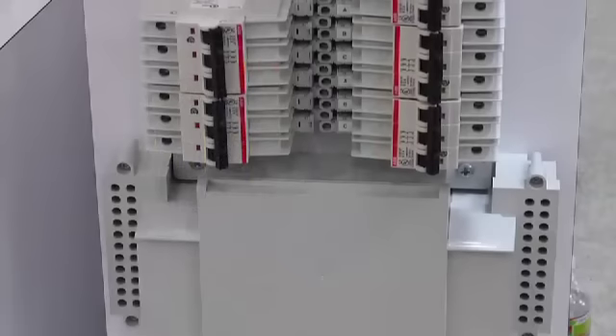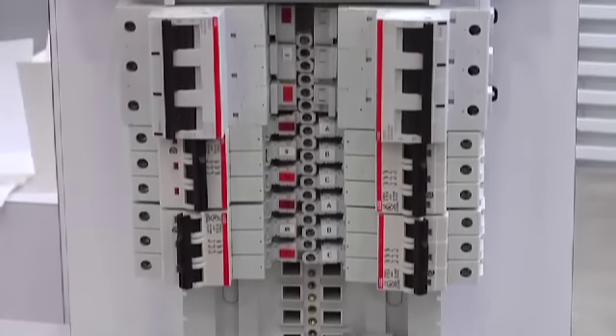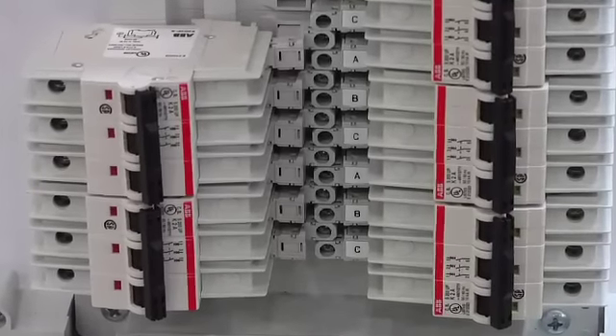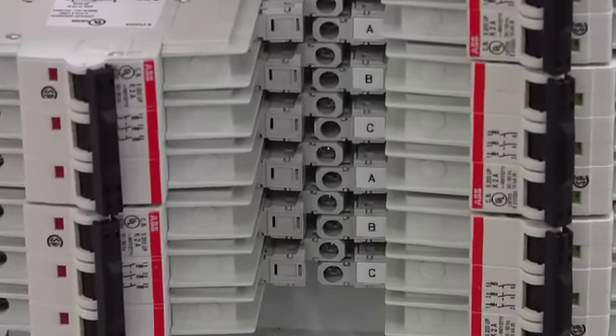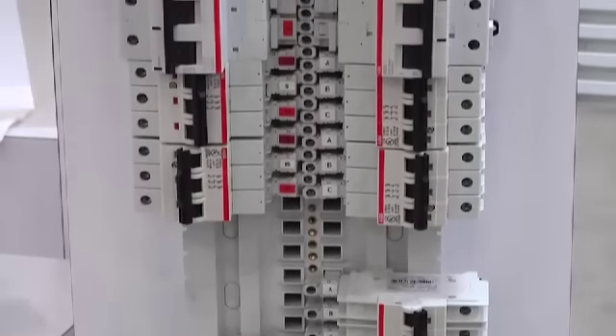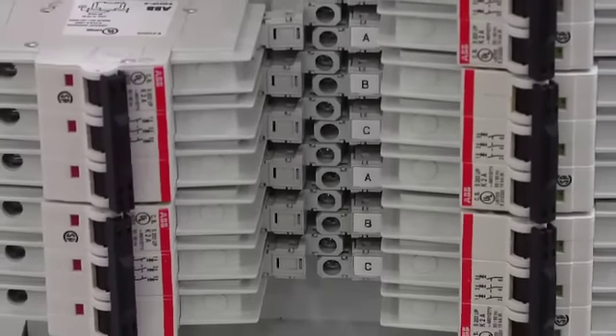For critical power applications such as data centers, safe coordinated circuit protection is critical. Automation and Power World attendees learned how ABB's ProLine panel board — the only touch-safe, current-limiting UL67-rated panel board in the U.S. market — assures circuit protection coordination. This panel board provides current limiting circuit protection to assure a branch circuit fault will not propagate and inadvertently trip the main breaker.